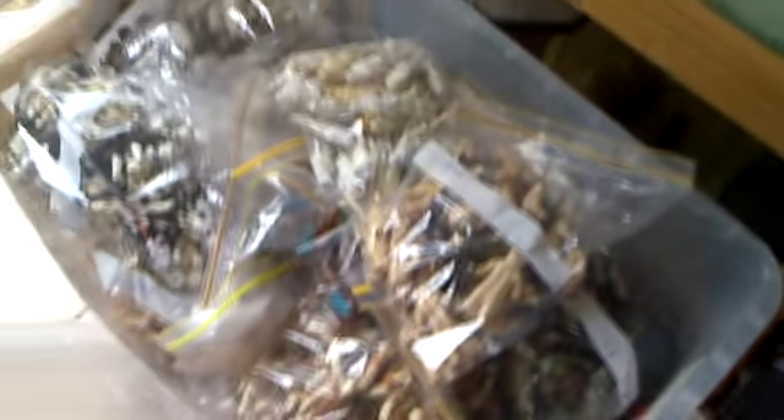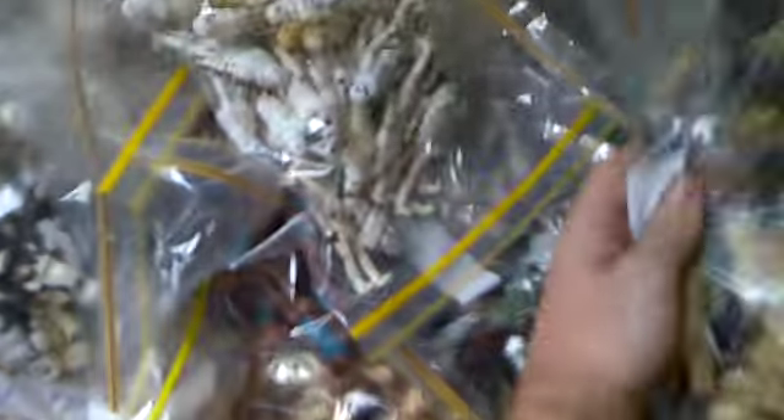This big tub here is just full of vintage figures — literally full. Just bags and bags of the same character.